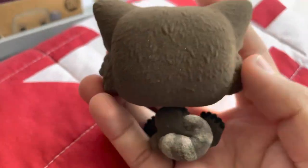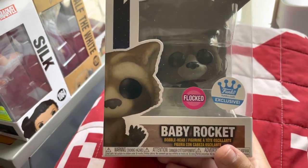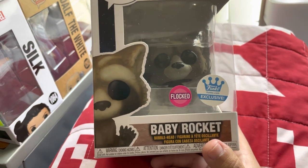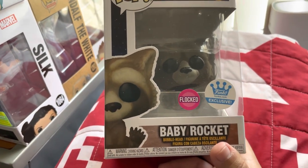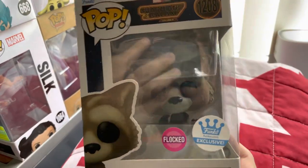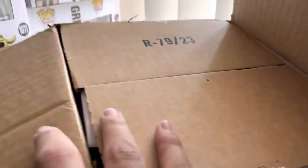Another member of the Guardians also has a Funko Shop exclusive — it's Groot with his wings — and I'm hoping to get that one too, because I'm going to complete the Guardians of the Galaxy Volume 3 collection and I'm not going to stop. This is just the beginning of it.